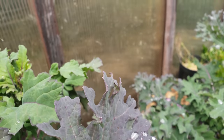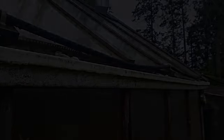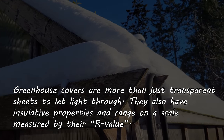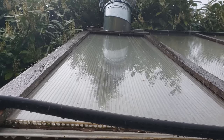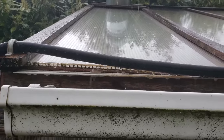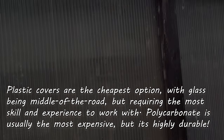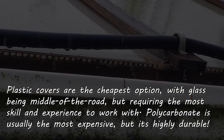I chose polycarbonate for two reasons. One, it's super easy to work with and can be cut with just a utility knife. Also, it has a very good insulative R-value, meaning its thermal insulation ability is quite high — actually double that of straight glass. That makes it ideal for the cooler fringe parts of the year like early spring and late fall. If you decide to go with a bigger greenhouse, your cover material might come down to budget. Plastic is the cheapest, with polycarbonate usually being the most expensive.